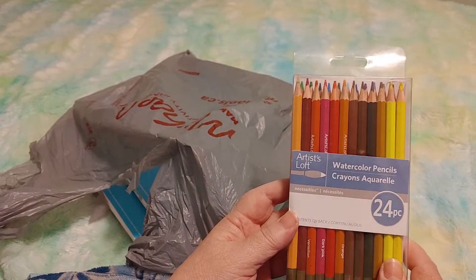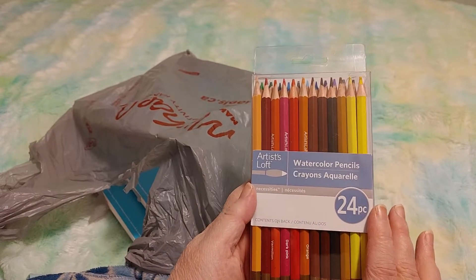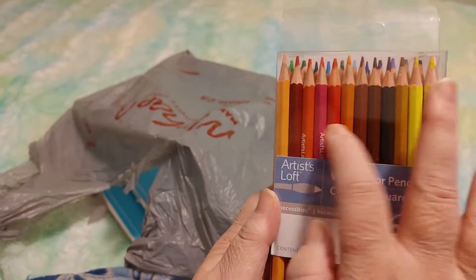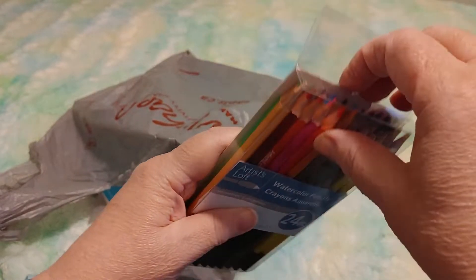I did order some watercolor pencils off Amazon and I've been using them and I love them — it's a bigger set of around 50 pencils. But there weren't very many reds and I needed more reds, so I'm glad there's at least one more red in here, possibly two — though that might be an orange.